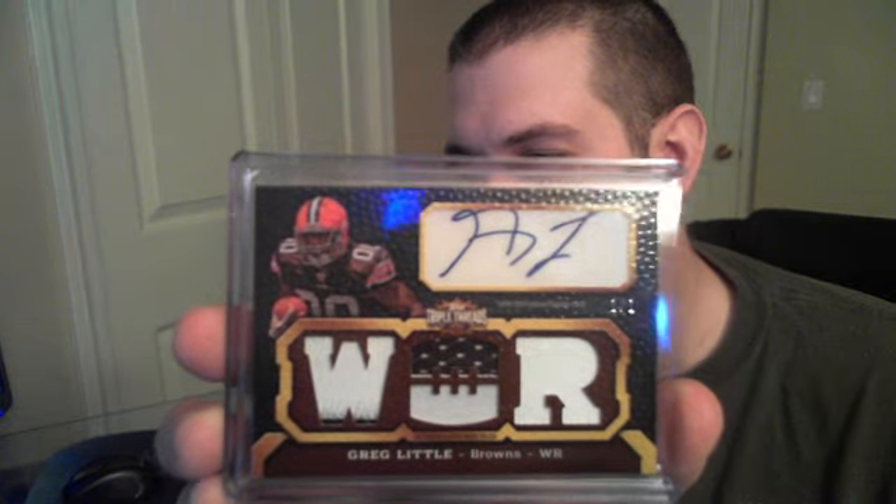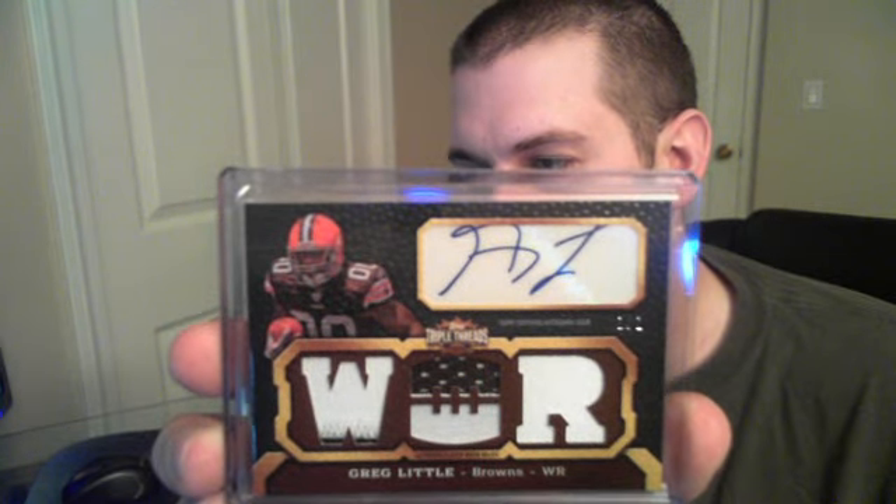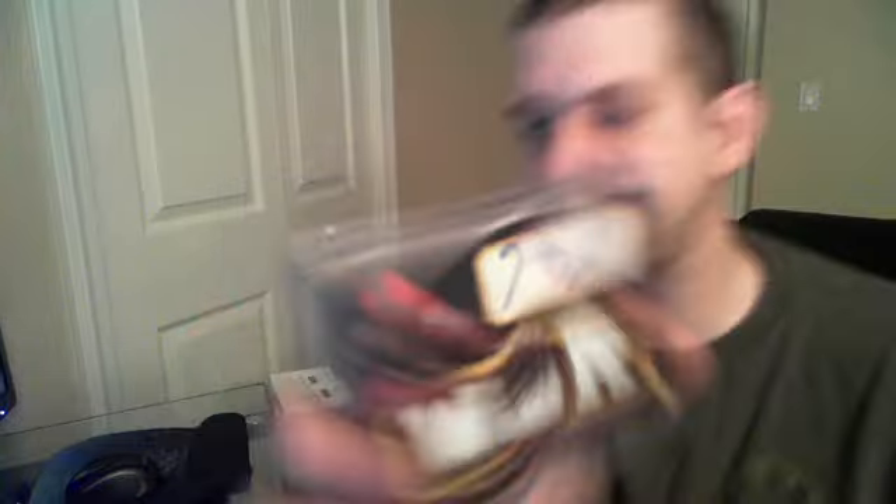Nice cards, and we did get a one-of-one — a really thick one. It's a quad patch rookie auto of Greg Little for the Browns, one-of-one, though the signature is a little off the card. So that was our Triple Threads case.